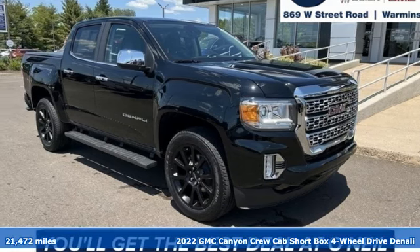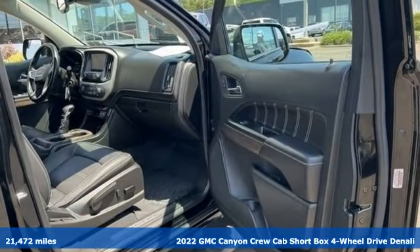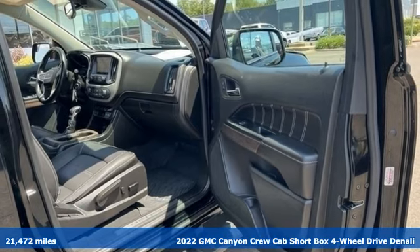Here's a 2022 GMC Canyon. GMC — it's not just a vehicle, it's a professional grade tool.